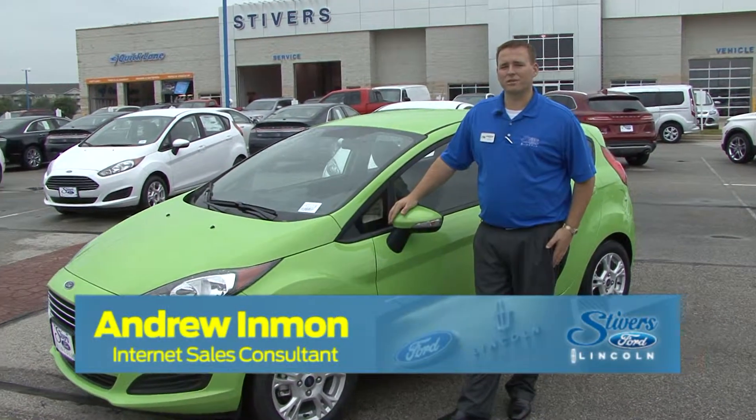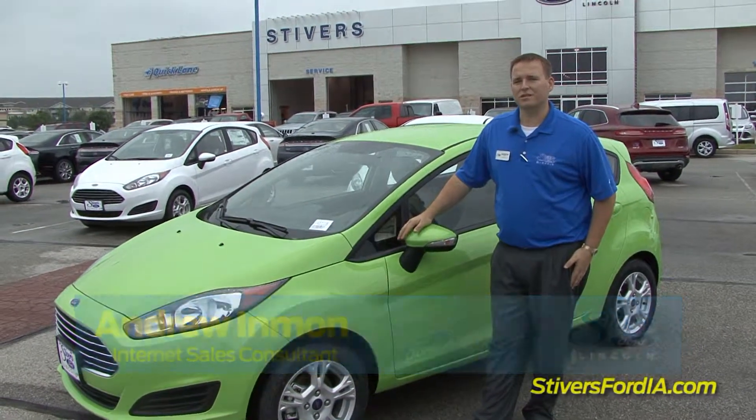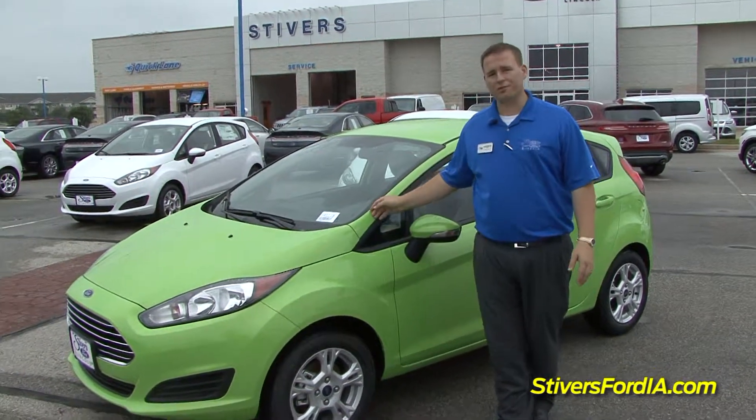My name is Andrew Inman with Stivers Ford Lincoln. I'm in the Internet Sales Department. Today we're going to be taking a test drive in the 2014 Ford Fiesta.